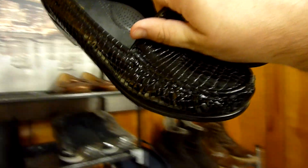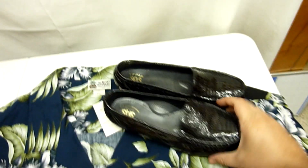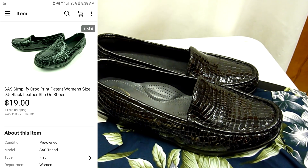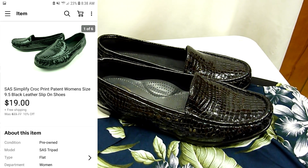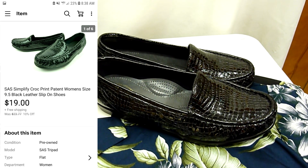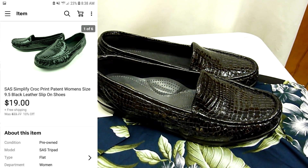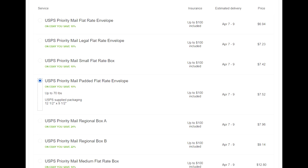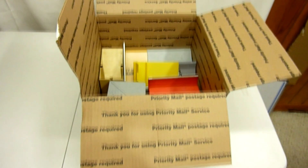Next we got some shoes to pull — these croc skin or snakeskin looking Sass shoes for women. They're in very good condition, I think size nine or nine and a half. I had them listed for about $24 but had them on sale ten percent off, and then somebody sent me an offer for $19 and I went ahead and took it. I was able to get those Sass shoes to fit inside a padded flat rate envelope and we're going to ship it to Georgia for $7.52.